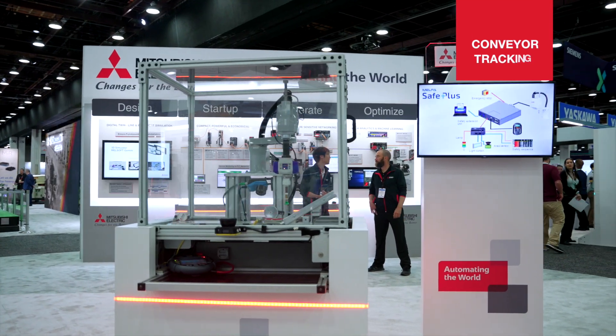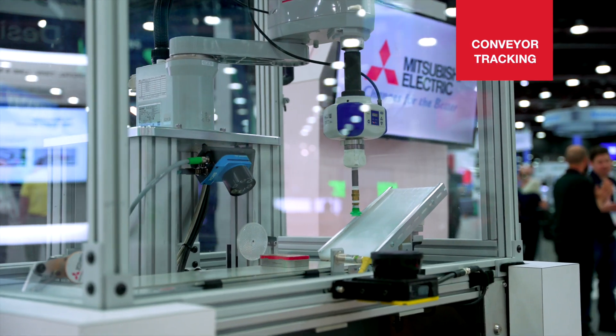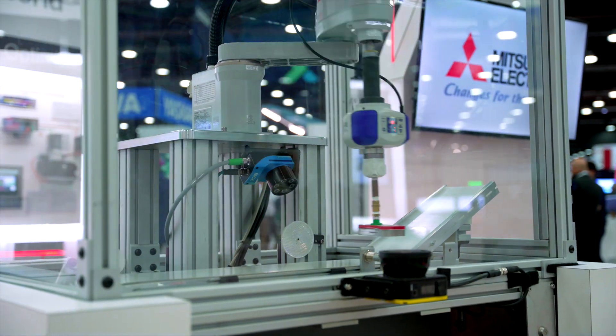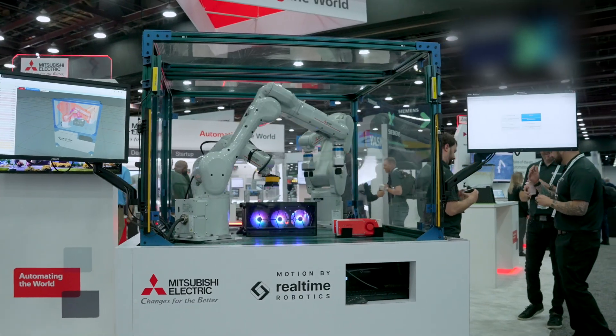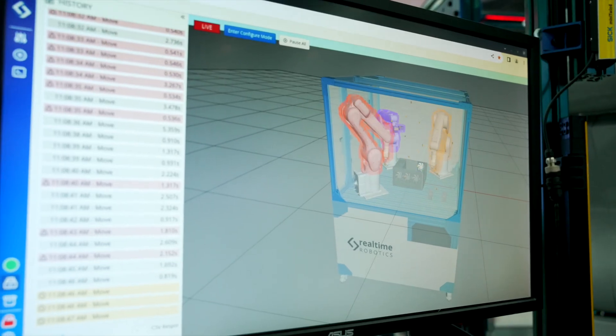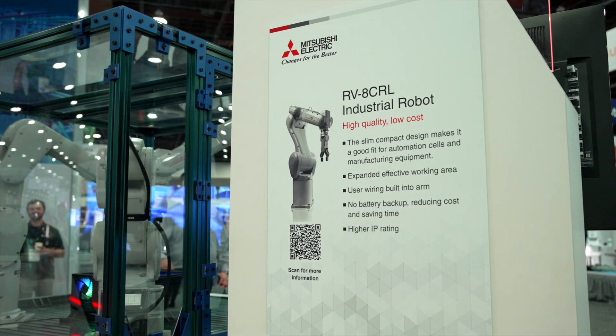Learn about conveyor tracking through low-cost SCARA robots featuring RH3C-RH with combined vision, safety, and technology from SICK. Multi-robot collision avoidance and dynamic path planning from real-time robotics demonstrates multiple robots working collaboratively in a cell.